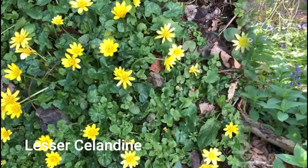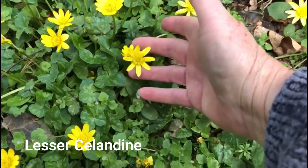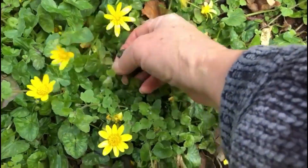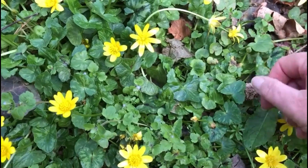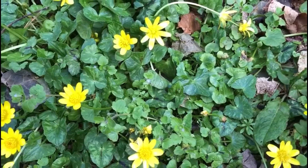Here are some lesser celandines — they're in the buttercup family and they're very pretty and shiny like buttercups but with more petals. They have these heart-shaped, glossy leaves. You only see these during the spring; the rest of the year they die off and you don't see any evidence of them at all.